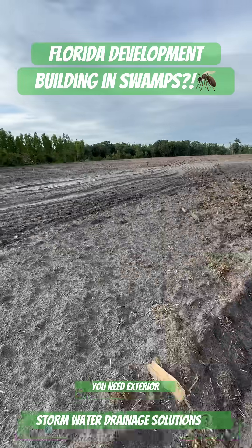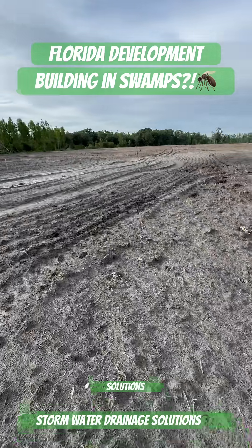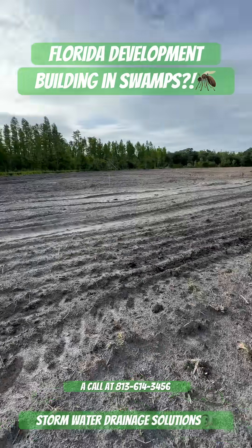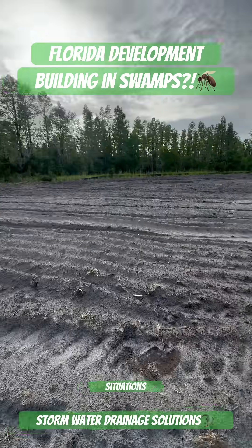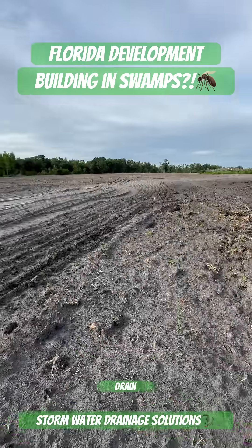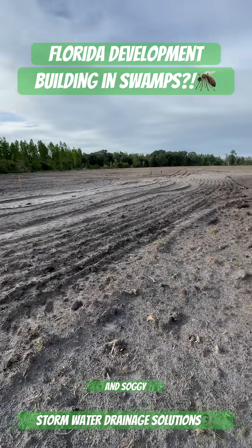If you need exterior drainage work in the Tampa Bay area, give Stormwater Drainage Solutions a call at 813-614-3456. We understand the situations here, the soil types, and we can help drain your yard and make it so it's not mushy and soggy. Give us a call.